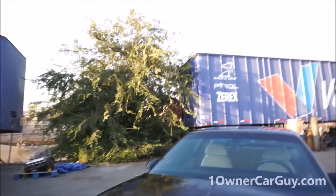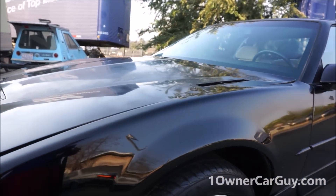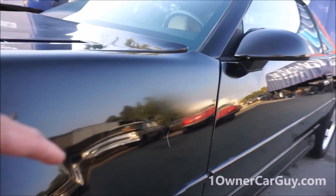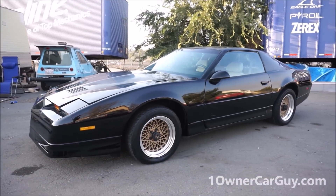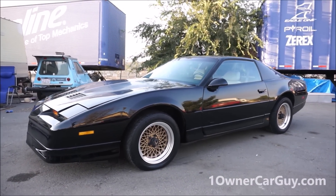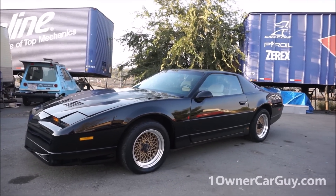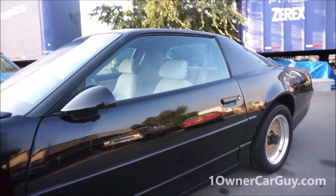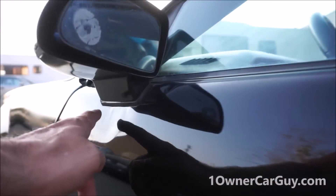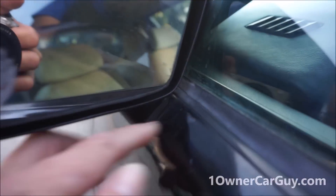That makes it the super GTA — basically the extension of the SE Bandit car. As you can tell, it sticks up a little right there because it's going to need some readjustment after that. Another scratch right here. Okay, with that in mind let's get into the insides and show you the interior because this is what this video is all about. Oneownercarguy.com — absolutely beautiful GTA. There's a little ding underneath this mirror — a double ding — I didn't see that either.